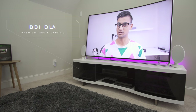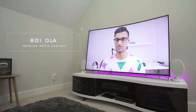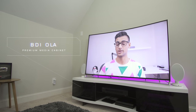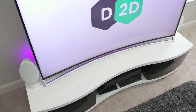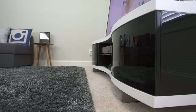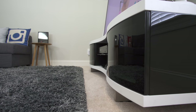This is the BDI Ola, a premium media cabinet built for the AV enthusiast. Even though this is on the higher end of the price spectrum, there are so many great features about it that make it a must-have for me and for the center of my new office. I saw this at my local Best Buy and absolutely fell in love with it. Number one, it is the best looking and most stunning media cabinet that I have ever seen.